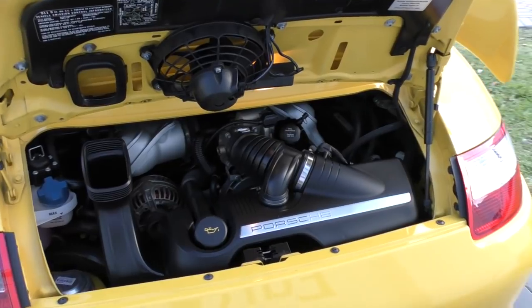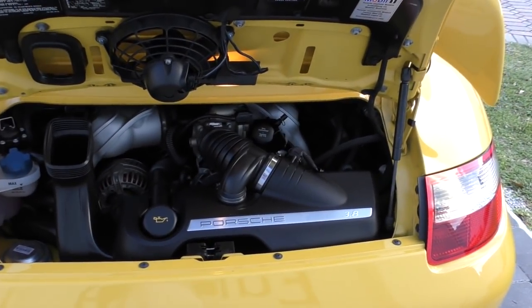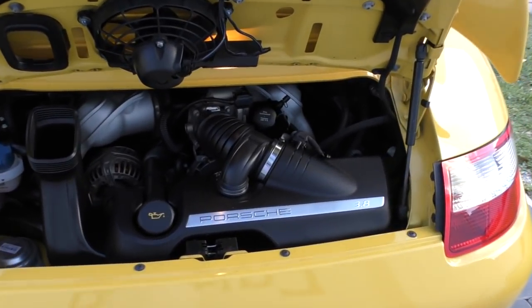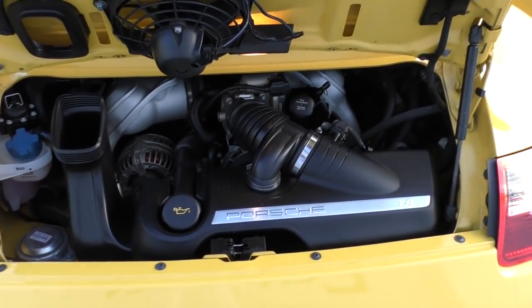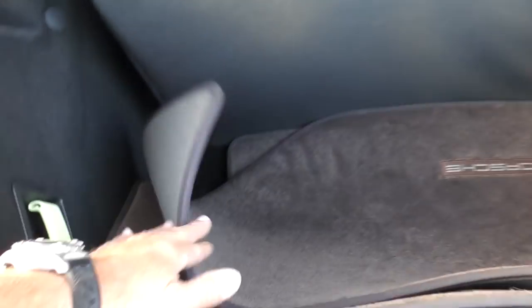It also has VarioCam Plus - a VVT-type system - giving you optimum cam and lifter control through all portions of the rev band. It makes what's already a screaming engine even more responsive, and it gets even more responsive with the Sport setting. All very lovely back there and very proper. Up front - the frunk, a word I'm not fond of - you can see the original accessory wind screen, the original floor mats, and an emergency release for inside. So if you put your toddler in the frunk, be careful - there's a way for them to get out.